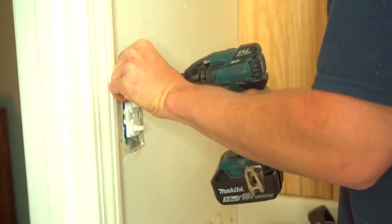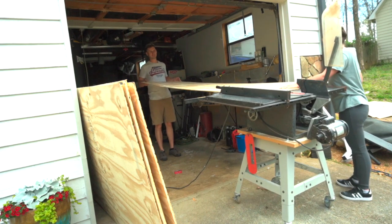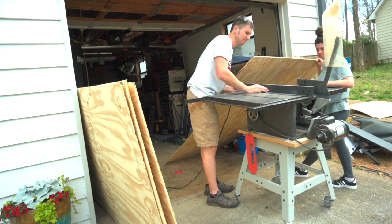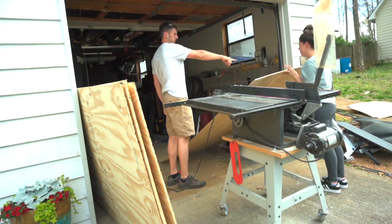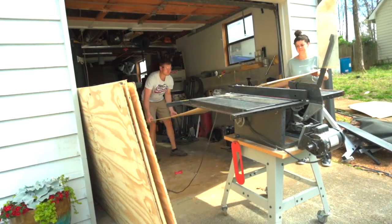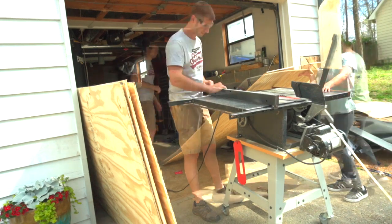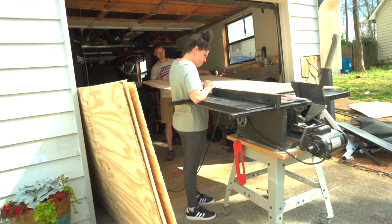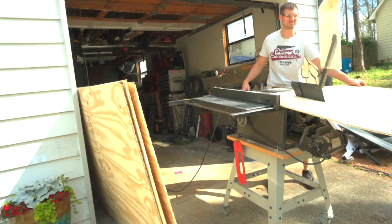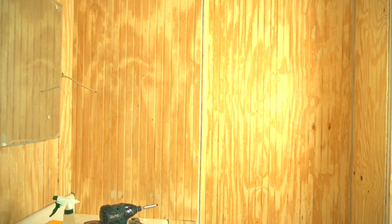We spent one day buying all the beadboard and cutting it down to size. If you do choose to go the beadboard route, make sure you apply a coat of poly on it to protect it from moisture. We put a new bathroom exhaust fan in to help with moisture as well. I didn't add the matte poly yet — we're going to leave the beadboard up for two to three months and see how we like it before adding poly, because we may want to paint some of it white to break up all that wood.